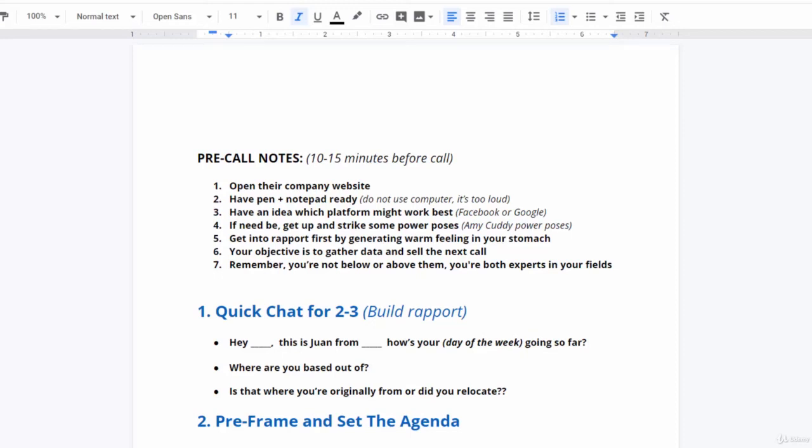In this video, we're going to go over the discovery call script. This is what you're going to use every time that you get somebody who is interested in your services — maybe you've emailed them about getting more customers or patients and they want to learn more. You want to understand where their business is at, really position yourself as an expert, and understand the value of a new customer for them.